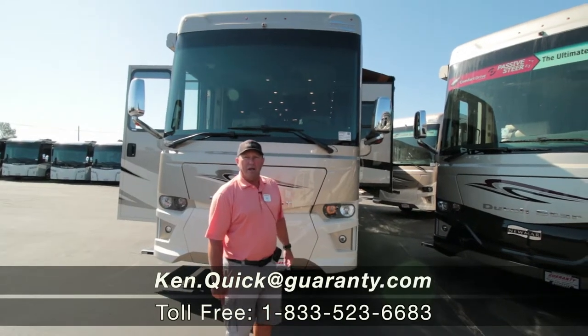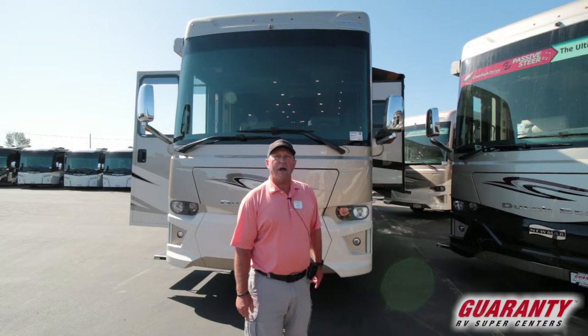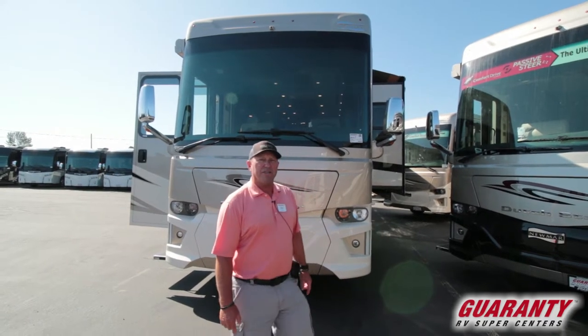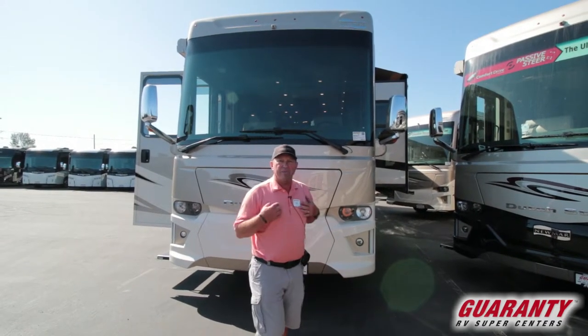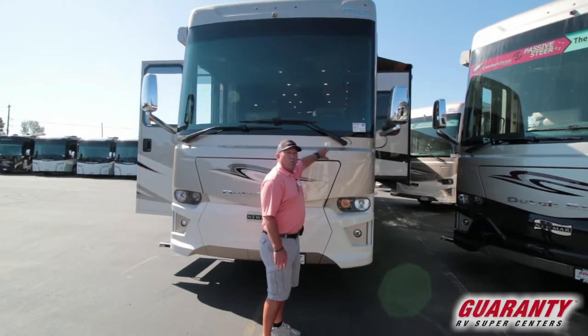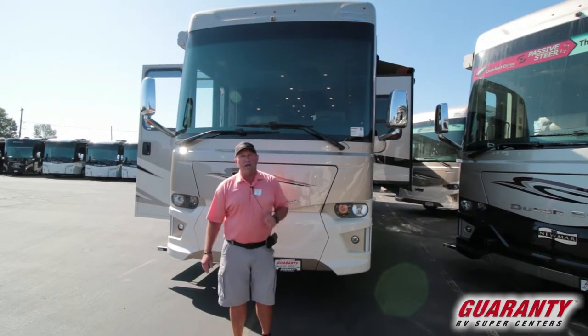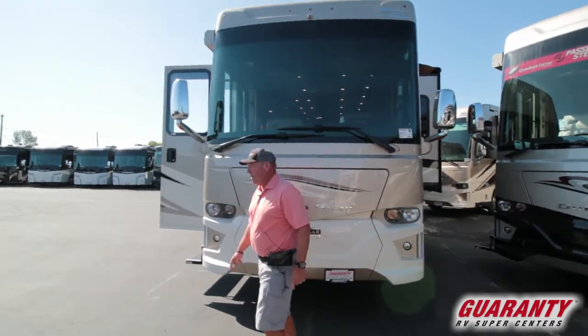Hi folks, my name is Ken Quick. People call me Coach. I'm a retired teacher and coach from Idaho. My number is 208-250-8625. Today it is my pleasure to show you this 2019 Newmar Dutch Star, 4018. What a great coach. Let's go inside and take a look around.